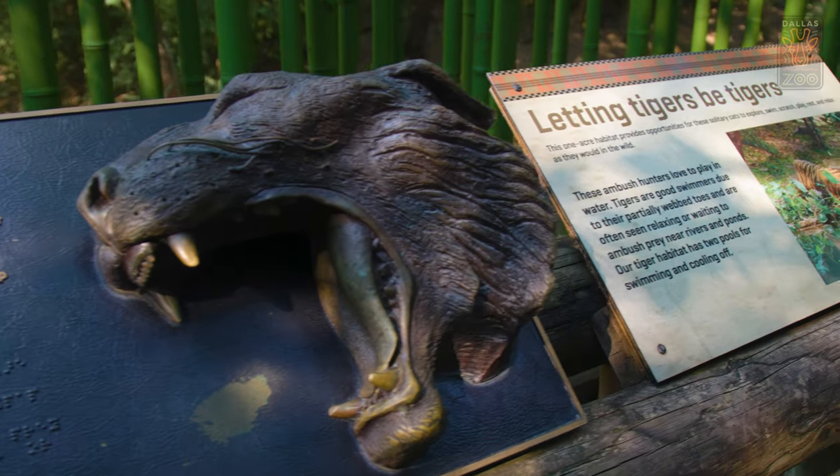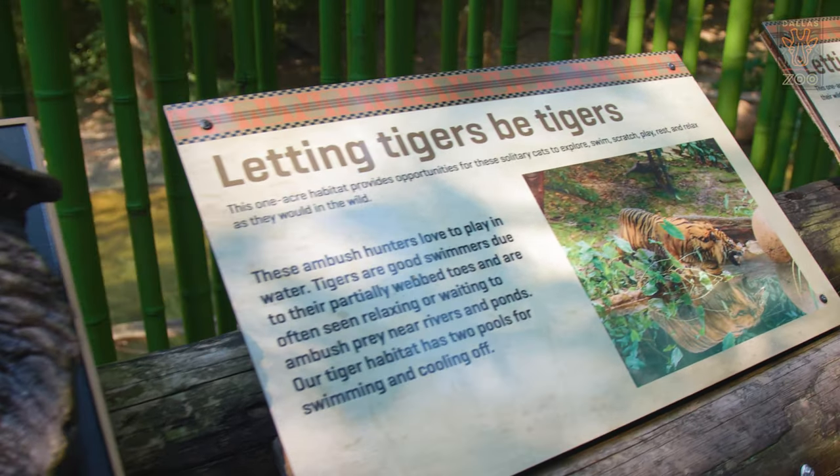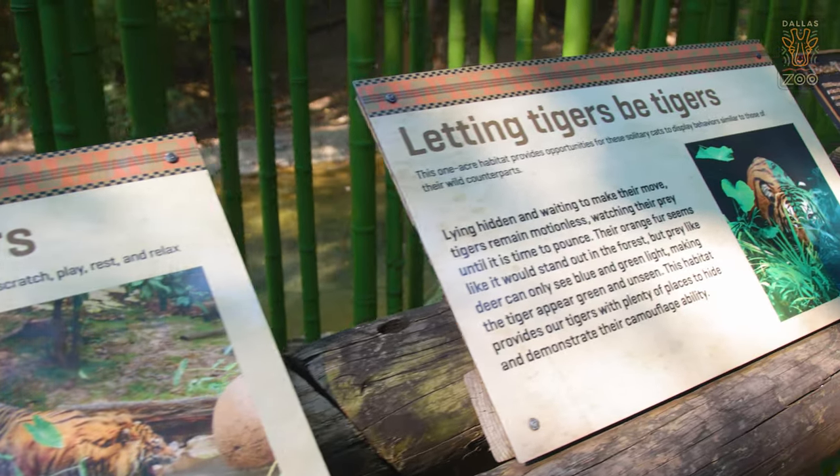Hi, I'm Lisa Vansleet, Associate Curator of Mammals. We are so excited to share that we've had our first Sumatran Tiger Cub born here at the Dallas Zoo since 1948.